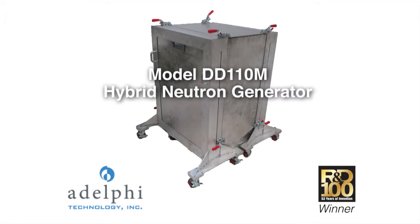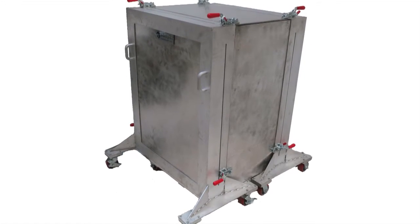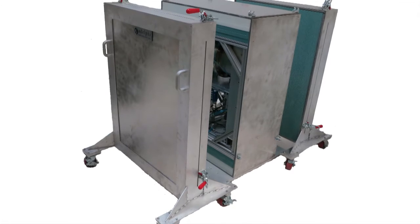Researchers who require high fluxes of thermal neutrons currently have to travel to large facilities at research reactors or expensive accelerator-driven sources that exist at only a few national laboratories. The new Adelphi Neutron Generator is revolutionary in that it produces thermal fluxes approaching those obtained at such facilities, yet it is relatively compact and inexpensive.